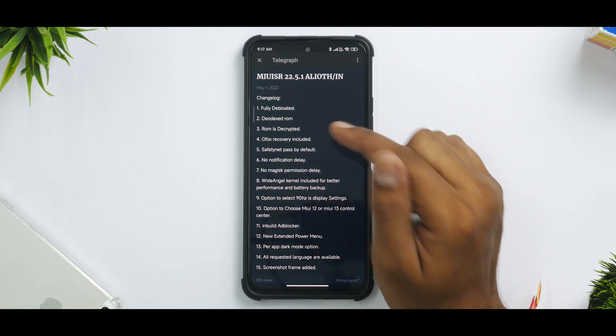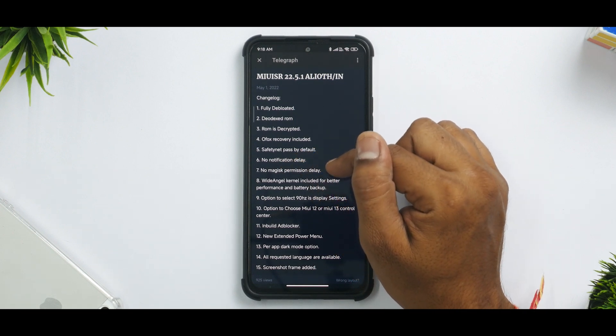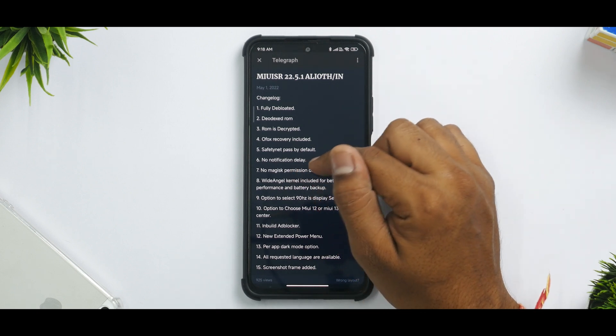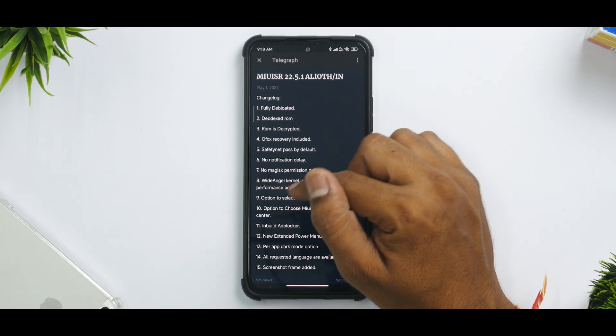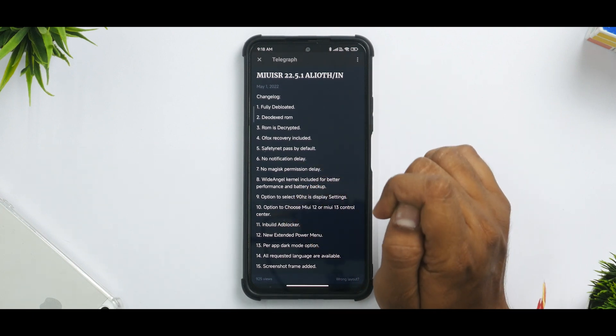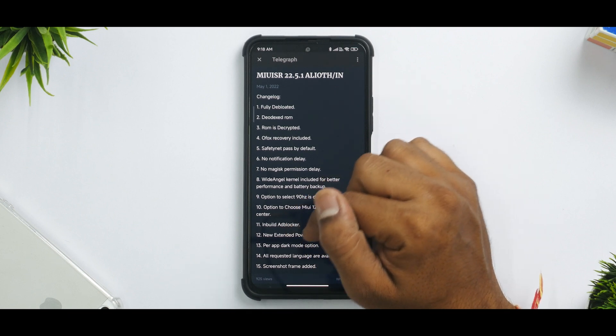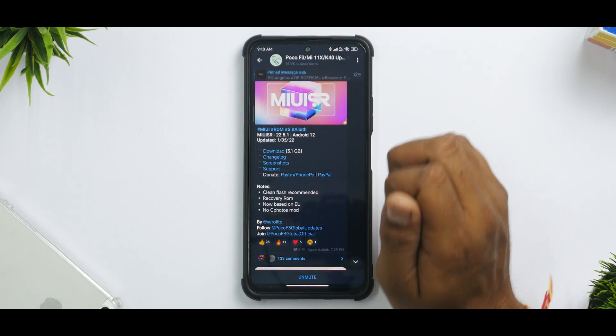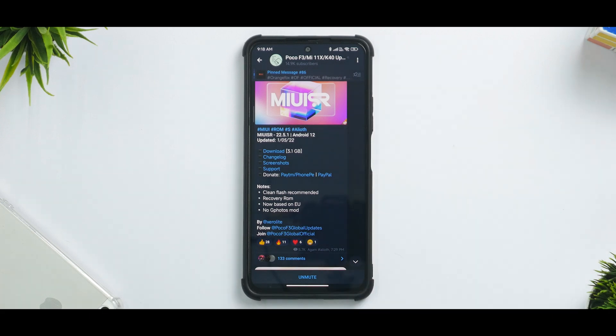There is something else I'm facing as an issue which I'll mention in the review. The changelog also includes: no Magisk permission delay, wide angle kernel included for better performance and battery backup, option to select 90Hz in display settings, option to choose MIUI 12 or 13 control center (requires a reboot), inbuilt ad blocker, extended power menu, per-app dark mode option, all requested languages available, and screenshot frame added. A pretty interesting combo of features. The reason I prefer using MIUI SR is because a lot of those fixes and features actually make a lot of sense when using MIUI.